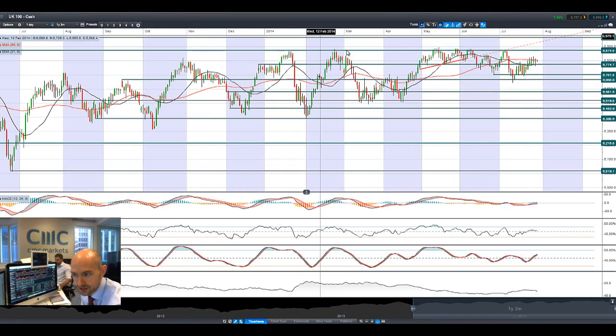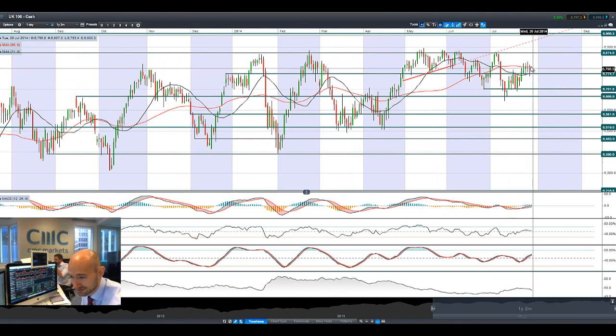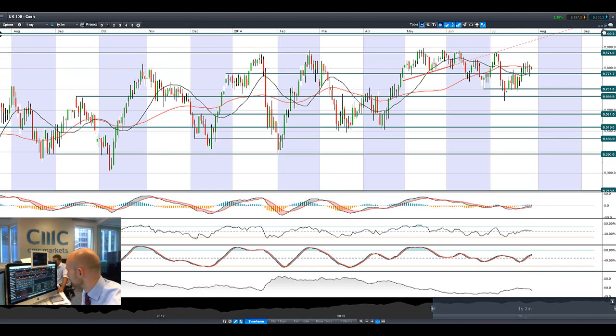Looking at the UK 100 again, lots of volatility around here — not really a massive fan of these candles to be honest. This is kind of showing that there is a lot of selling pressure on the way up. The 55-period SMA is acting as quite a staunch potential resistance level, and there's not a lot of action on the UK 100 today.